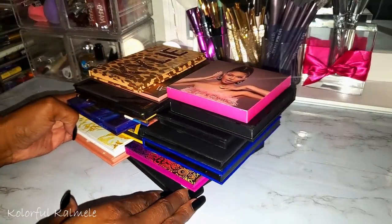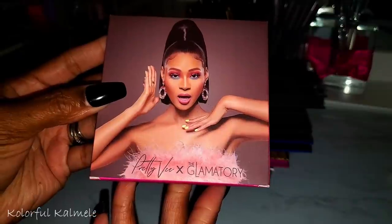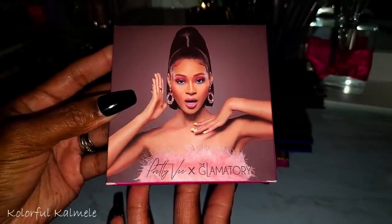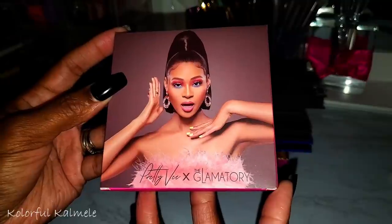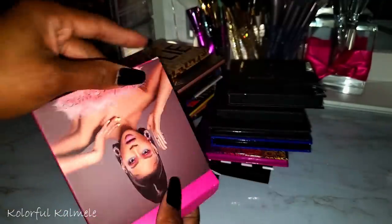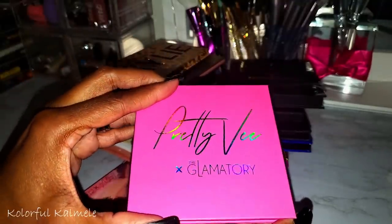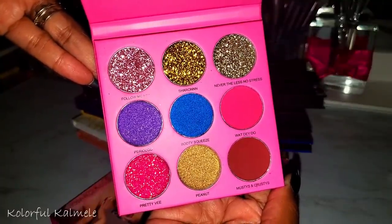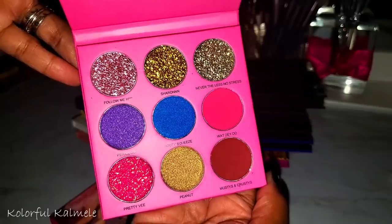Here's a palette I bought on a whim — from Pretty V, a collab with The Glamatory. I know her from Instagram, she's hilarious, very inspirational and God-fearing. I said let me support my girl. It's a really pretty palette but it's a lot of glitter, so I might not use it.